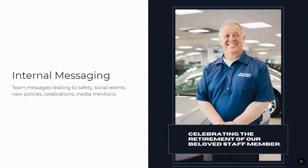You can have internal messaging such as upcoming retirements, social events, staff parties, Christmas parties, new policies, celebrations that are going on, and mentions of your company in the media.